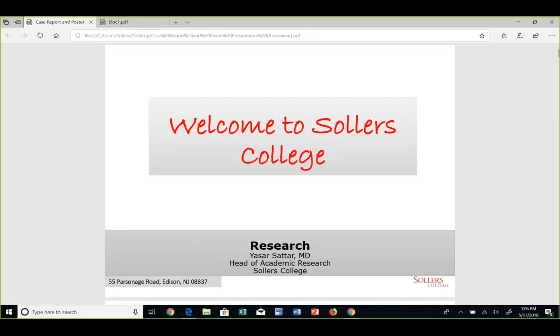Before I start our session, I will introduce SOLARS College, which I recently joined. It's a great board through which an applicant can learn about research. Also, applicants who are unable to get matched have a lot of certifications in which they can enroll and still attain very competitive jobs.